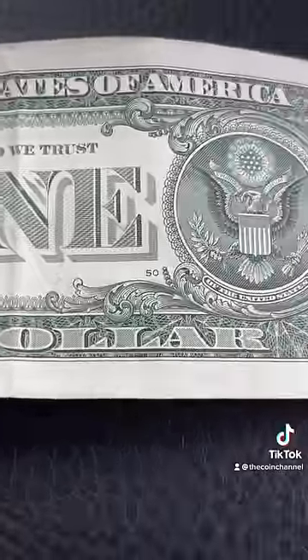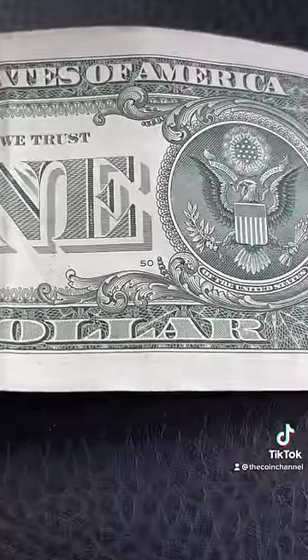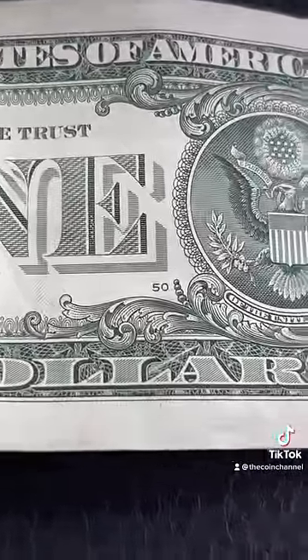Once you find those two years, the back of the bill is supposed to have this little number right here below the E. But if you find one and the number's on the left side and it says 129, you found a mule error.